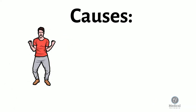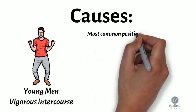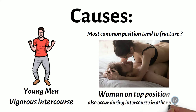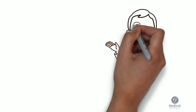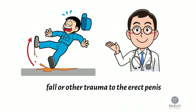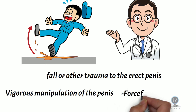Penile fractures most often occur in young men during vigorous intercourse. It is generally believed that the most common position where these fractures occur is the woman-on-top position, although there is no good data to support this. Penile fractures can also occur during intercourse in other positions, or as the result of a fall or other trauma to the erect penis. In addition, penile fractures can occur during vigorous manipulation of the penis, such as forceful masturbation.